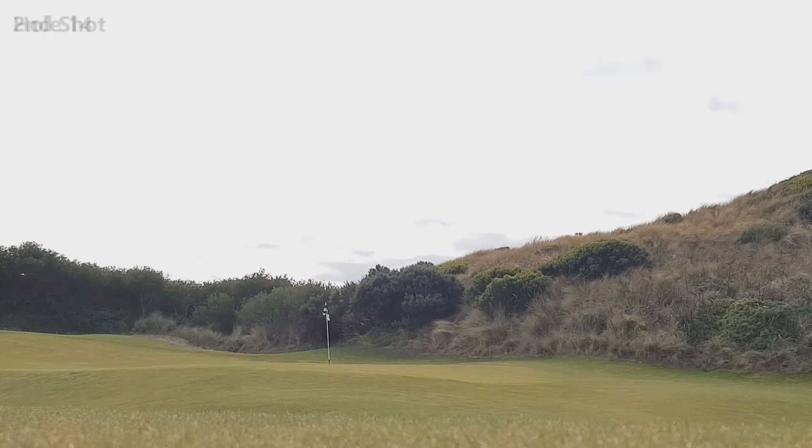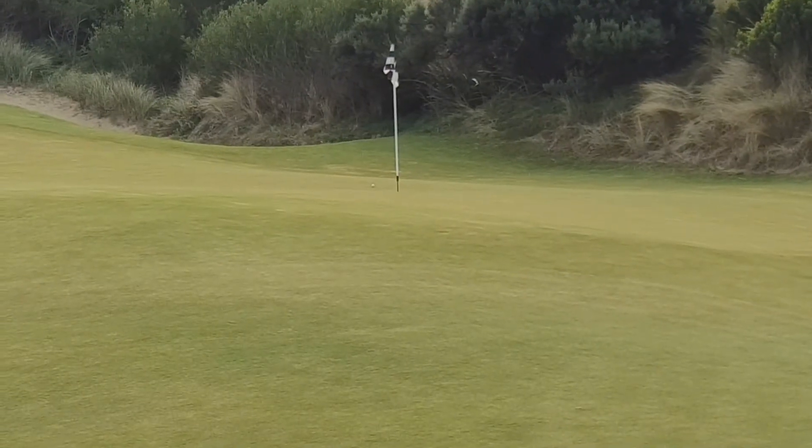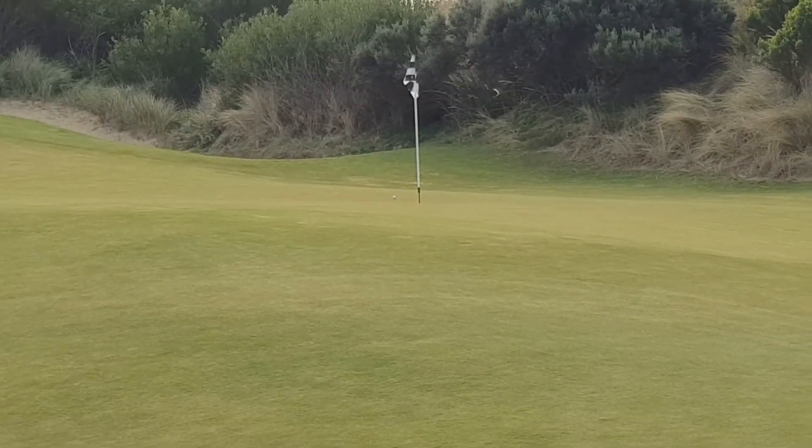This is my approach shot on the 14th hole — you might have seen it drop in there. Zooming in to show you where the ball is. Very happy with that shot; left myself less than four feet for a birdie putt.